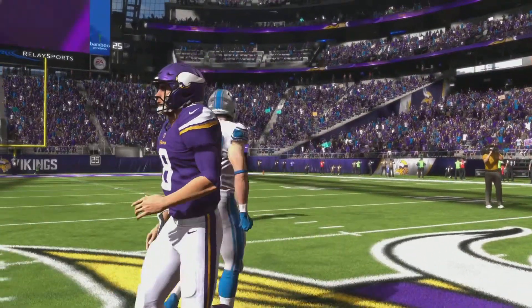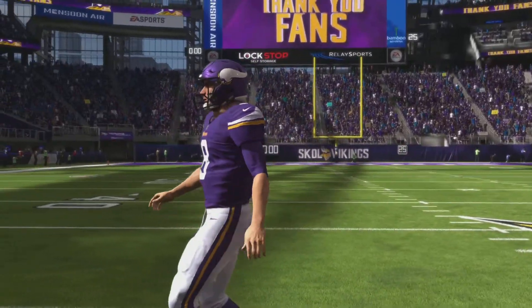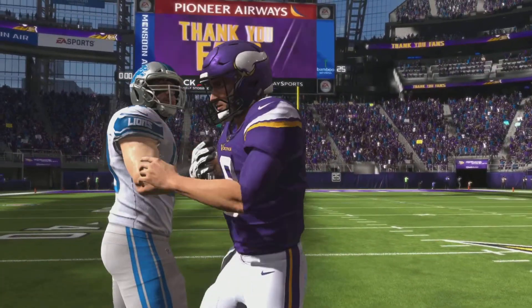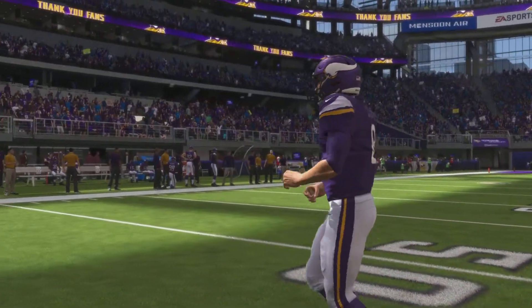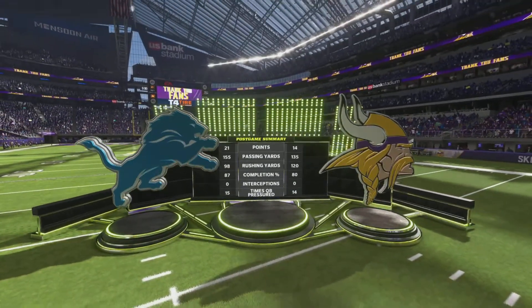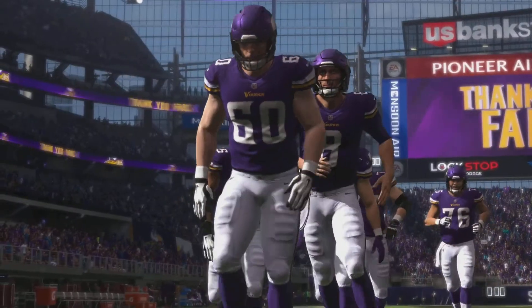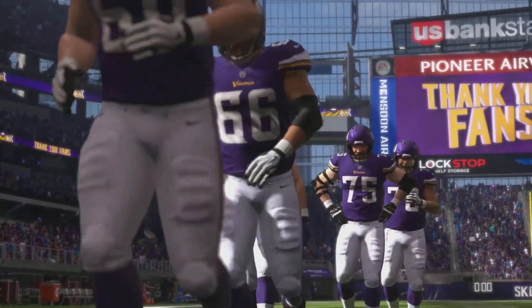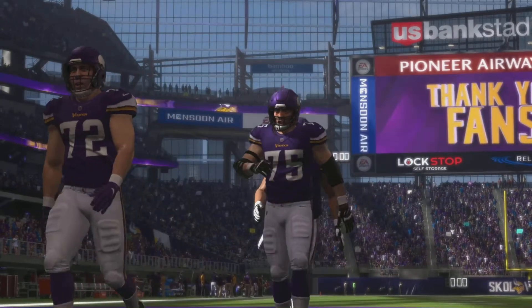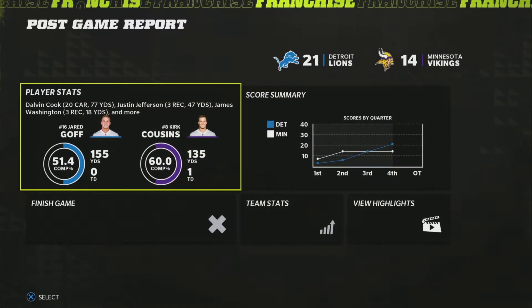We have here NFC North rivals, the Vikings and Lions facing off in Minneapolis. This game started off very heavily towards Minnesota, but the Lions defense really woke up in the second half, holding them to zero points in the entire second half. Jared Goff led a four-minute drill drive to only give the Vikings 20 seconds left. Really well executed in the second half, scoring two touchdowns and the two-point conversion to put the game away.